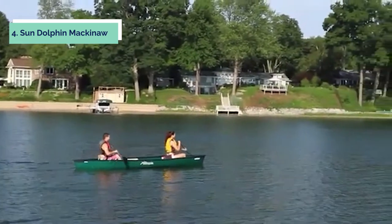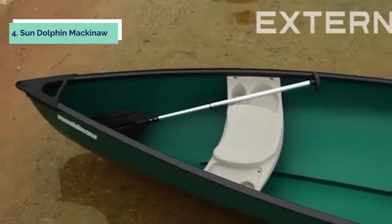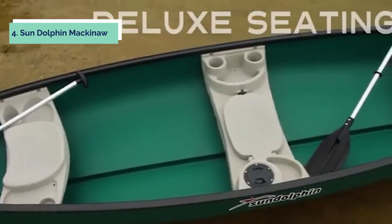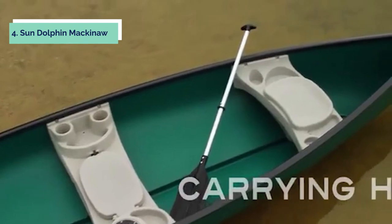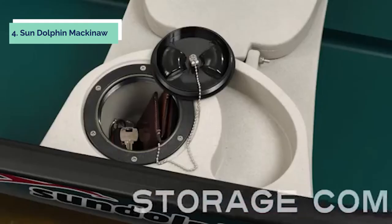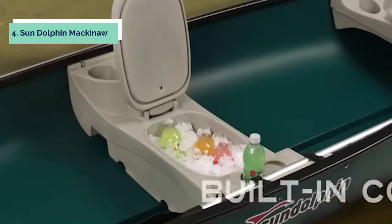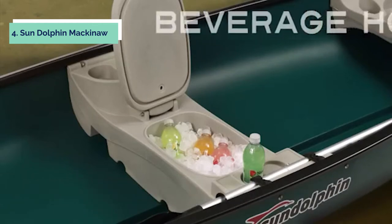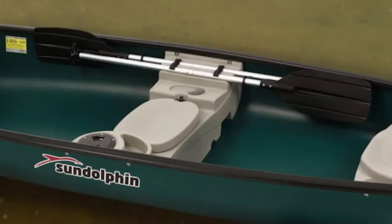The canoe comes complete with two paddles, an anchor kit, an oarsman seat, and an adjustable foot brace system. For an extra boost of speed, you can purchase a second oarsman seat and install it in the middle to aid paddling with a partner. The durability and high-quality construction of this boat will keep you afloat on calm waters for years. Sun Dolphin is a family-owned company that has been around since 1969, producing over 30 different models of watercraft sold at major stores throughout North America.